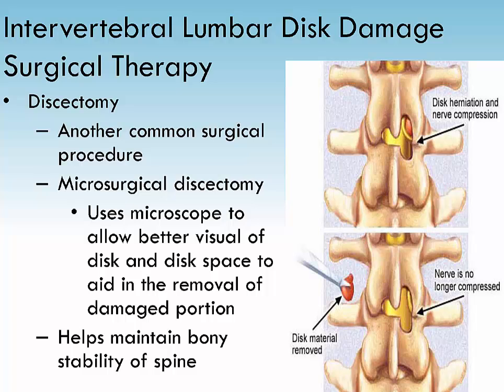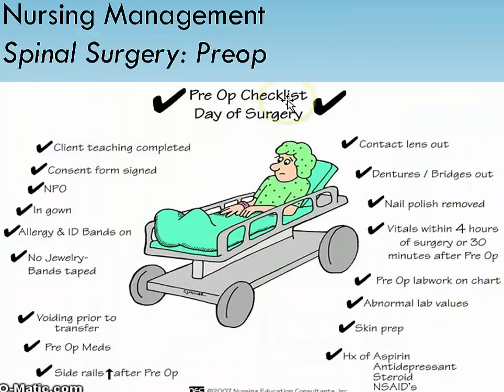Complications include problems with anesthesia, thrombophlebitis, infection, and nerve damage. Pre-op teaching: have the patient practice log rolling and explain that it will be done by the nurses for the first day or two, and then the patient can do it alone. To ensure healing, the spinal column must remain in alignment when turning and moving.